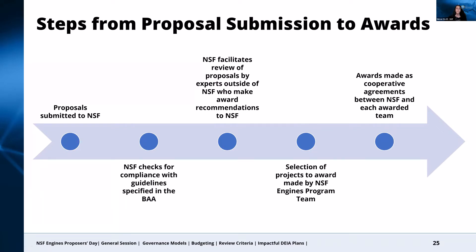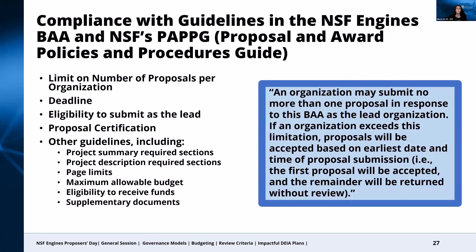Before we get into the focus of this session on the proposal review process, I want to say a few words on the compliance checking process. There are many guidelines in the BAA, but we want to call your attention to several that will be very strictly followed. One is the limit on the number of proposals per organization. An organization is only allowed to submit one proposal where they are the lead organization. If an organization exceeds this limitation, we will look at the timestamp of the submission and only the first proposal submitted will continue through the review process. The other proposals will not be reviewed.